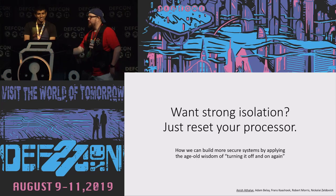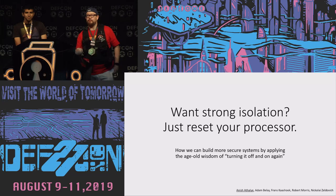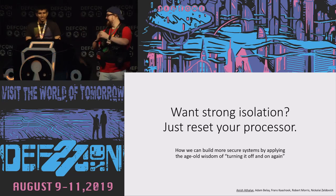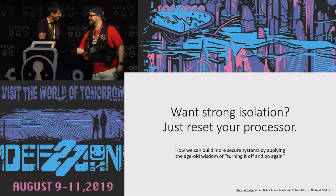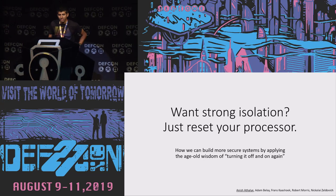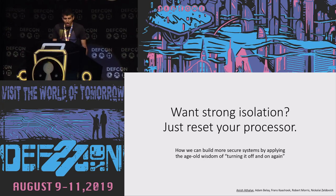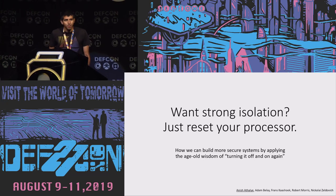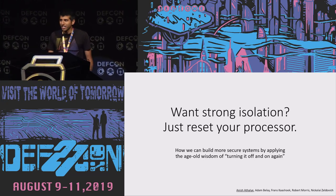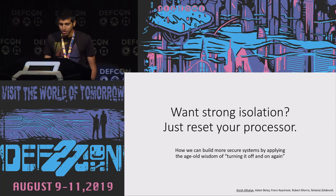Thank you all for coming out. Let's give Anish a big round of applause and welcome him to the stage. Today I'm going to talk to you about how we can build more secure systems by applying the age-old wisdom of turning it off and on again, and how we apply this to the design of a hardware cryptocurrency wallet.